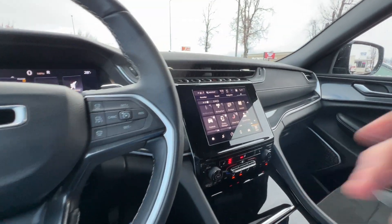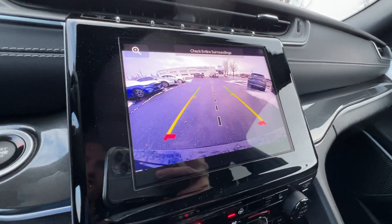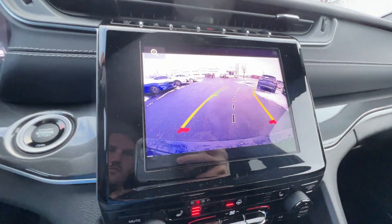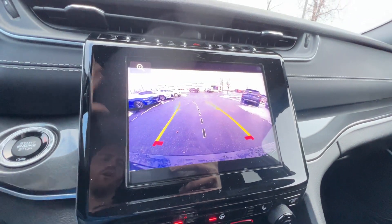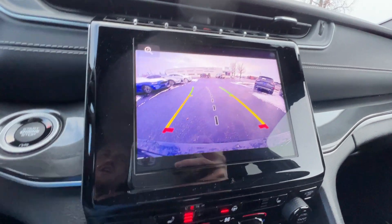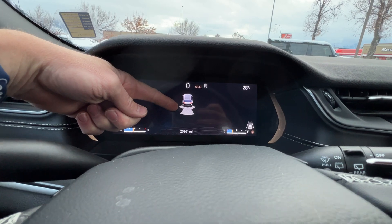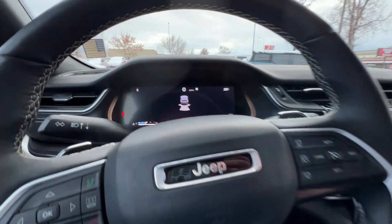Let me throw it in reverse and show you how awesome this is — look how clear this screen is. It shows the predictive lines as you're turning the wheel, showing you where the vehicle is going to go. You can also see the sensors right here — if you're getting too close to anything it lights up as it's beeping at you.